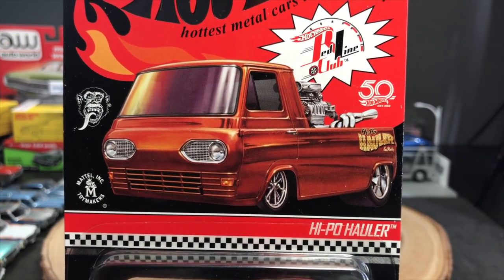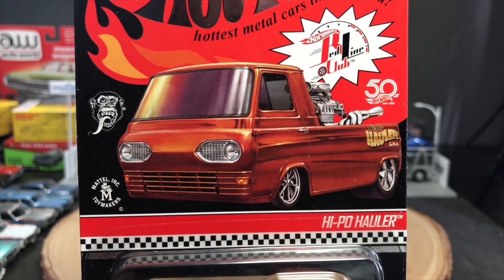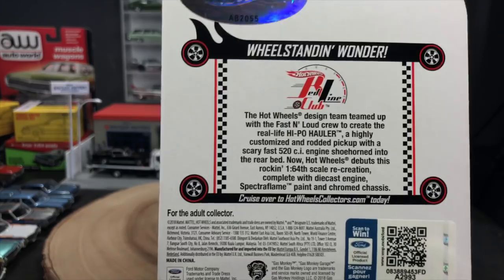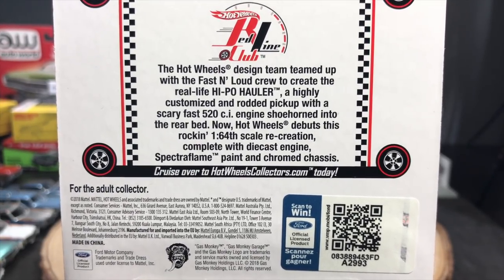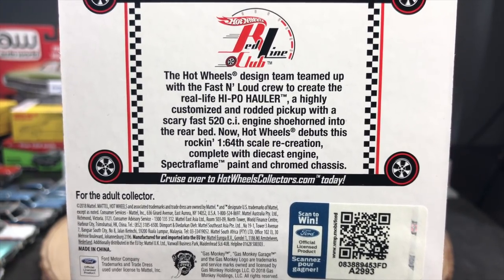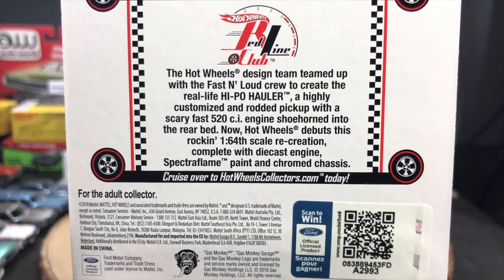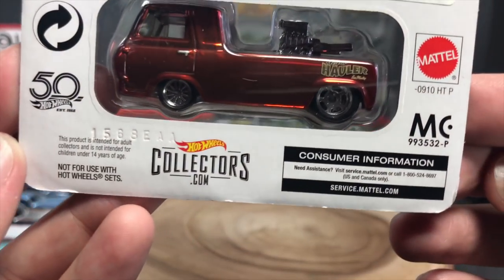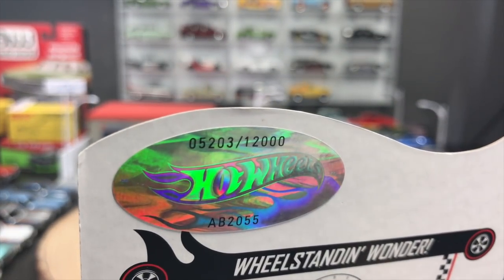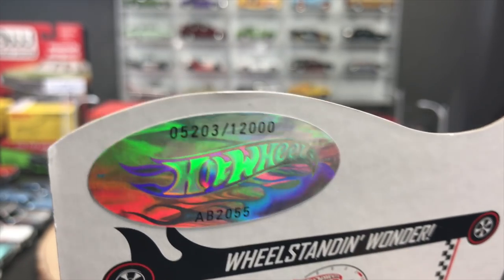Enough introduction. There is the artwork - that is the actual car, or at least a rendering of the car. Hypo Hauler is the name. Hot Wheels design team teamed up with the Fast and Loud crew to create a real-life Hypo Hauler, a highly customized and modified pickup with a scary fast 520C. On the back, you can see all the licensing information. How many are being made? 12,000. This one is number 5203, right smack dab in the middle - the one that Mattel sent to me.